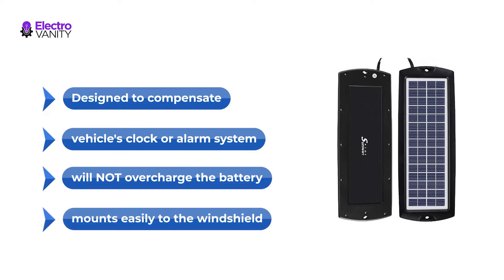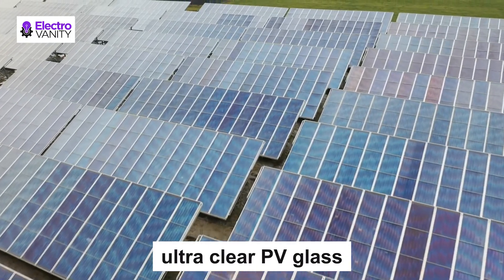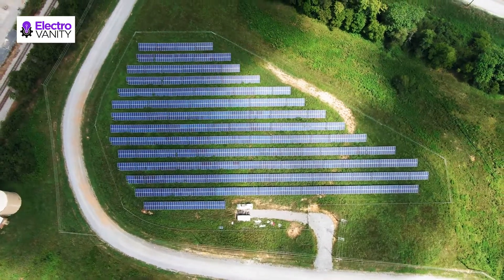The solar charger panel mounts easily to the windshield or dash and conveniently plugs into your car's 12V cigarette lighter. This solar powered battery charger is covered with ultra clear PV glass, which is more efficient, and also with durable ABS plastic housing, which makes this solar panel charger stronger.